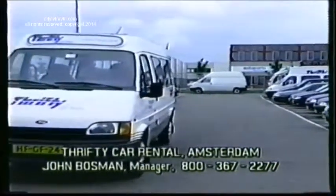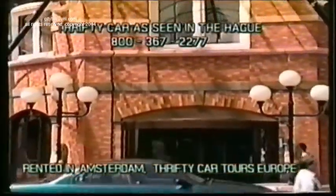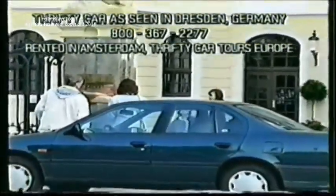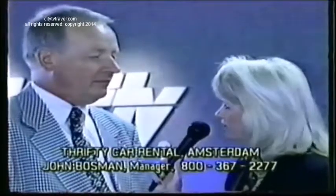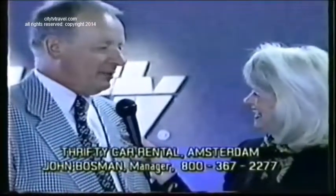We all know the name Thrifty, and as you start your trip through Europe, this is the place to come. It's easy to book a car — call the 1-800 number for Thrifty in Tulsa, and they will gladly make the reservation and give you all the instructions on where to find us and where we will pick you up.